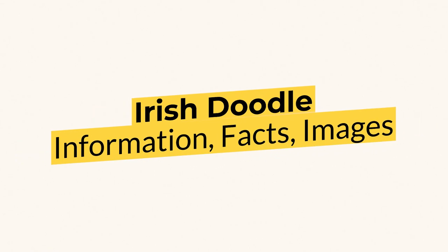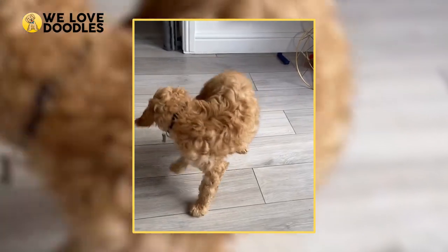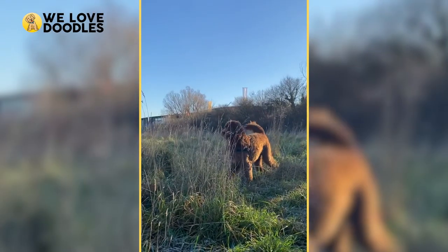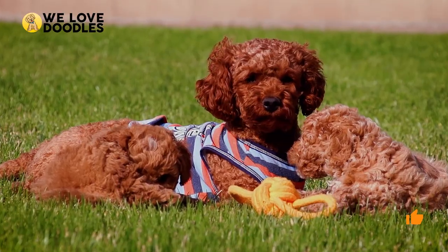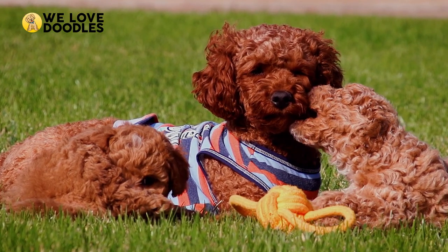Irish Doodle Information, Facts, and Images. For most people, any doodle is a good doodle, and we can certainly agree with that sentiment. Maybe one of the more underrated doodle breeds out there is the Irish Doodle, which mixes the poodle with the wonderful and lovable Irish Setter.